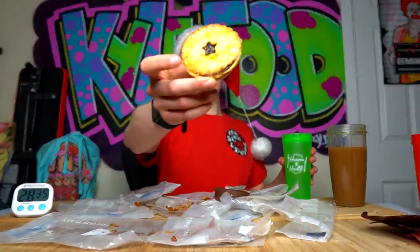My final thing - this is called the ultimate mince pie. I'll be the judge of that. Okay, it's pretty good, I'll give it that.